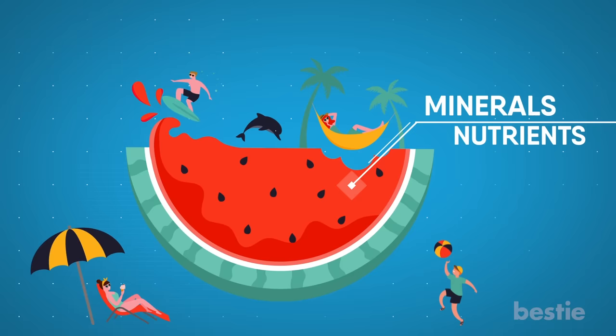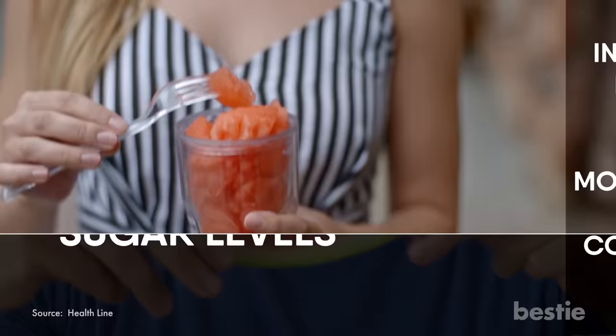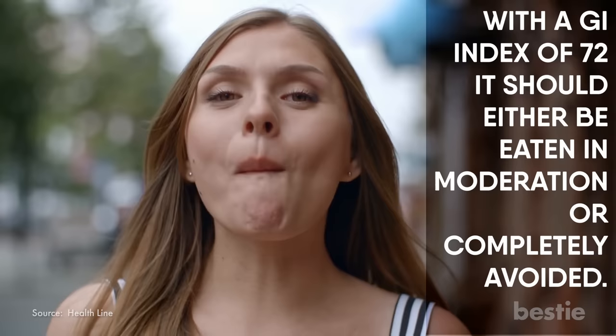Watermelons contain several health benefits and a variety of minerals and nutrients. These range from vitamin A, B, and C to folate, fiber, and magnesium. Along with hydrating you, they're loaded with antioxidants and contain lots of sugar. Although present in the natural form, if eaten in large quantities, watermelon will spike blood sugar levels. With a GI index of 72, it should either be eaten in moderation or completely avoided.